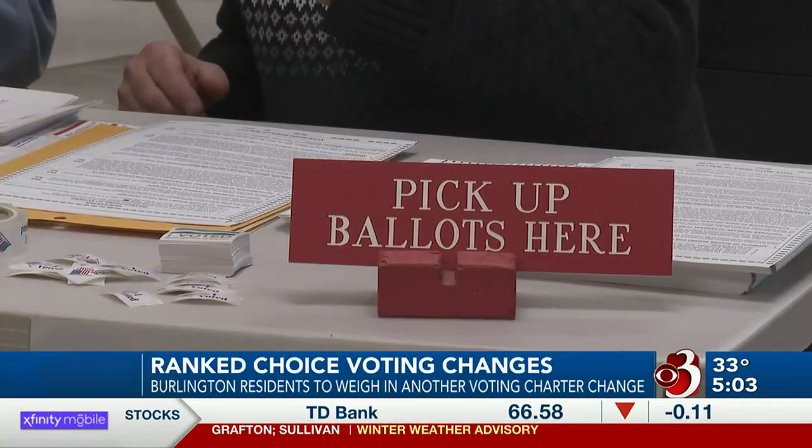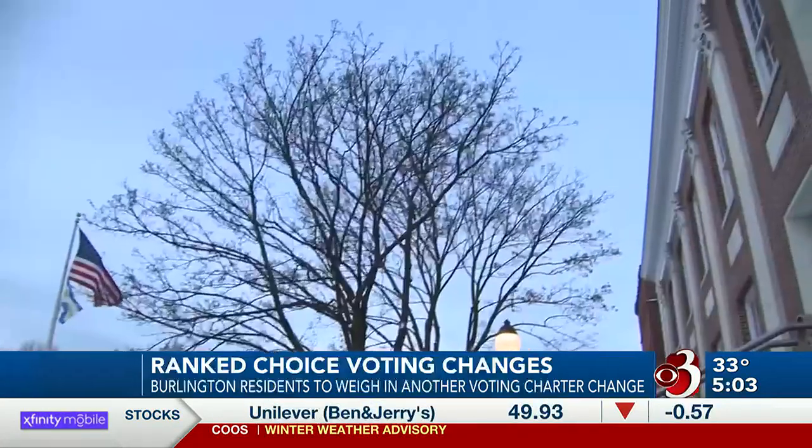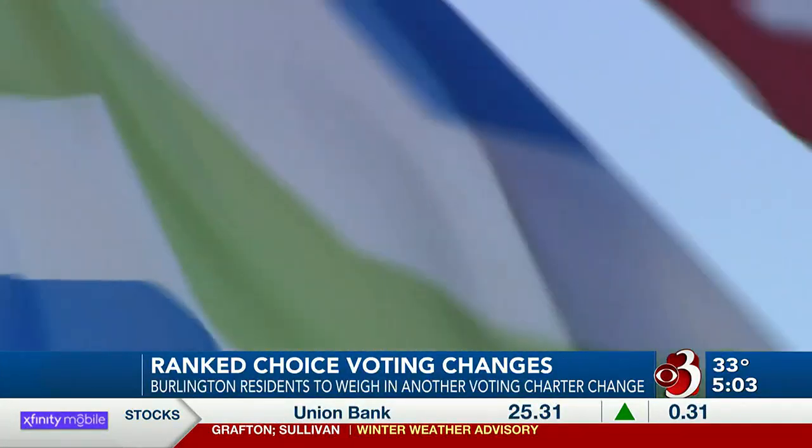Under ranked choice voting, majority rules. A candidate must secure more than 50% of the votes cast to be declared the winner. Rather than just voting for one candidate in a race, the process involves ranking candidates in order of preference.